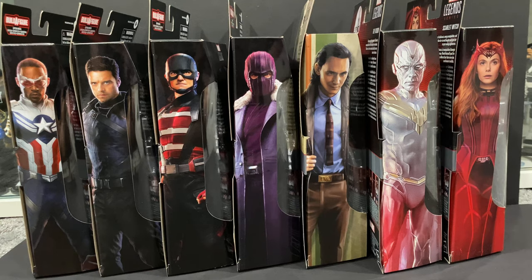What is going on you guys, it's your boy Alex West Collects here bringing you another figure review. Today we got a big one — we're going to take a look at all seven figures from the Hasbro Marvel Legends Disney Plus wave. We got the new Captain America, Winter Soldier, US Agent, Zemo, Loki, Vision, and Scarlet Witch.